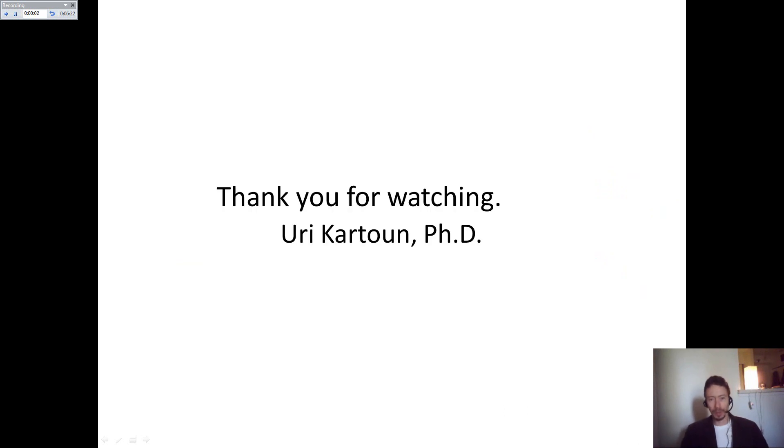Thank you very much for listening. If you have any questions, feel free to shoot me an email. Thank you very much.